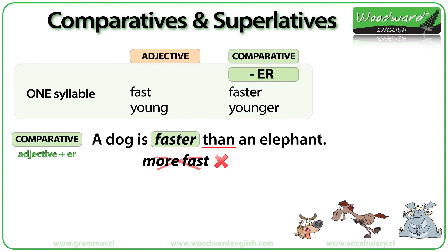It is also important to use THAN after the comparative: faster than, slower than, younger than.